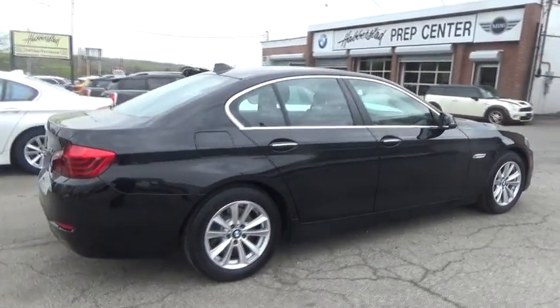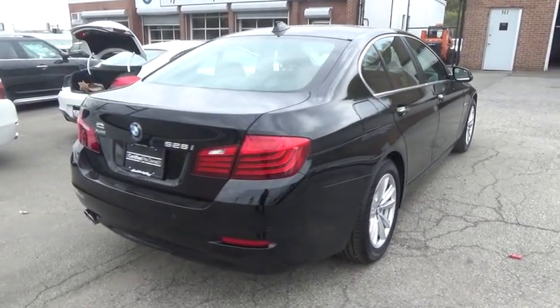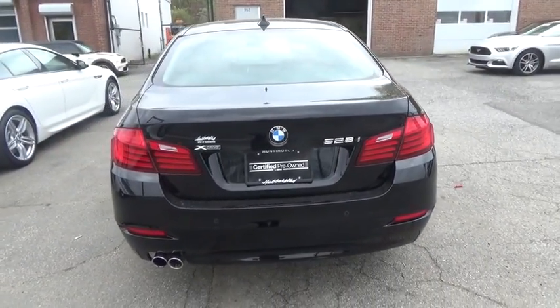This vehicle has less than 30,000 miles. Here are some of this vehicle's great options: stability control, traction control.